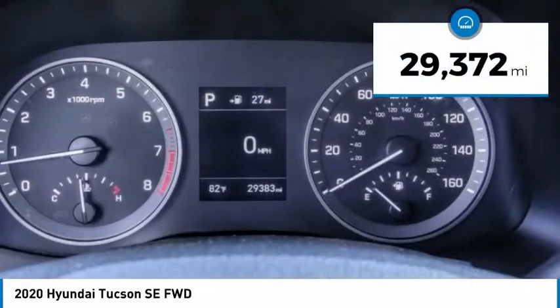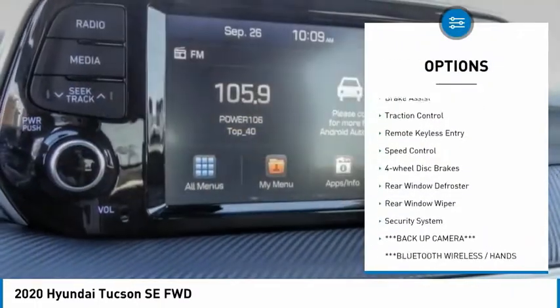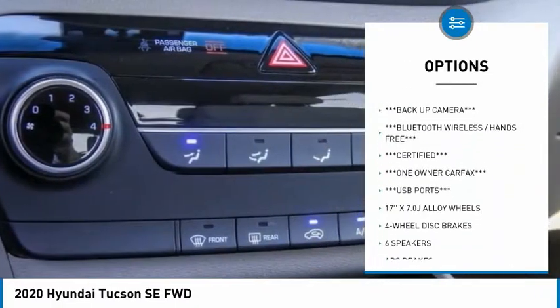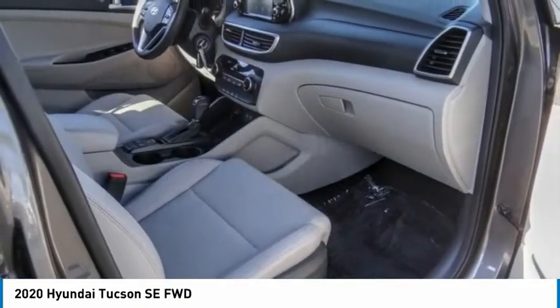This vehicle has less than 30,000 miles. Here are some of this vehicle's great options: electronic stability control, alloy wheels, brake assist, traction control, remote keyless entry, speed control, four-wheel disc brakes, rear window defroster, rear window wiper, and security system.